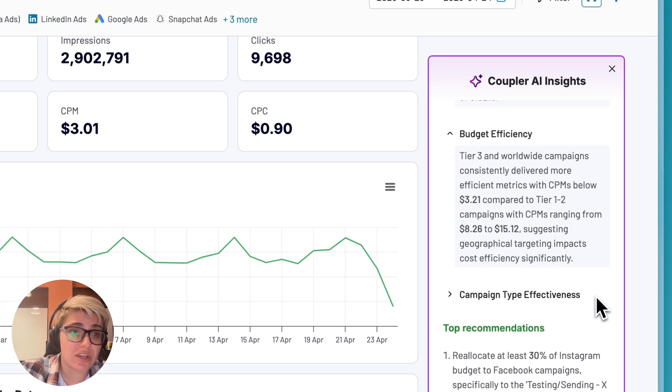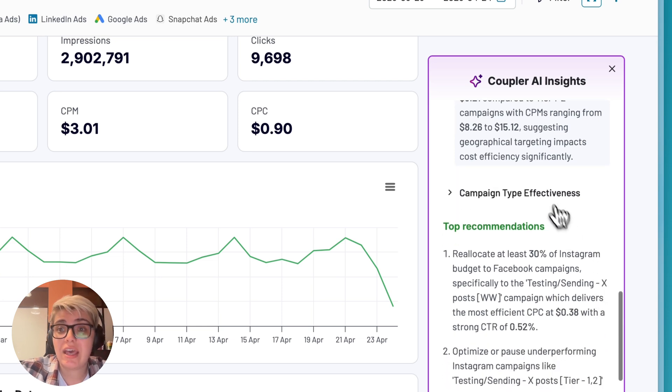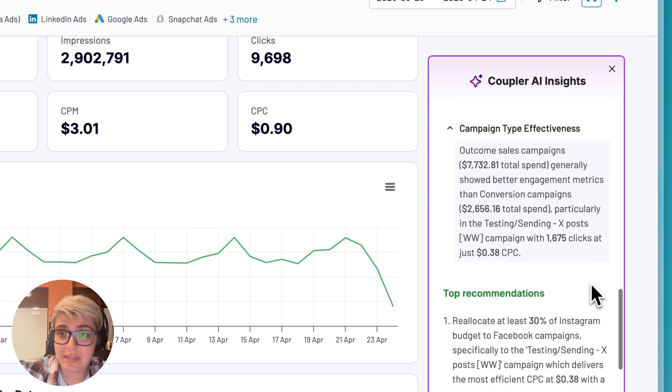Budget efficiency will help you visualize precisely where your marketing budget is being wasted and where it's working hardest, with specific recommendations on which campaigns deserve more investment. And finally, with campaign type effectiveness, compare different campaign strategies side by side to see which approaches convert best — understand if awareness, consideration, or conversion campaigns deliver better results for your specific audience.